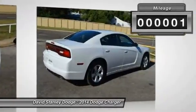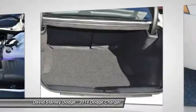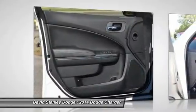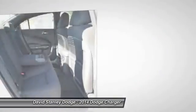This vehicle has less than 100 miles. Here are some of this vehicle's great options: traction control, dual airbags, front air conditioning, power steering, four-wheel disc brakes, rear window defroster, power windows, electronic stability control, trip computer, CD player.